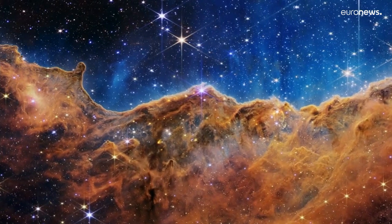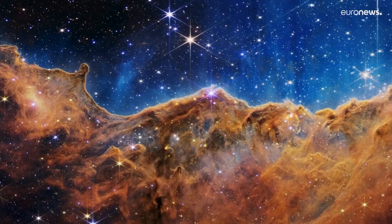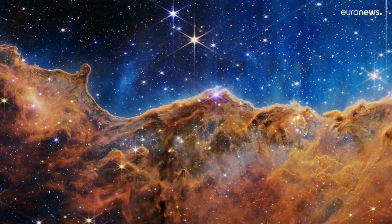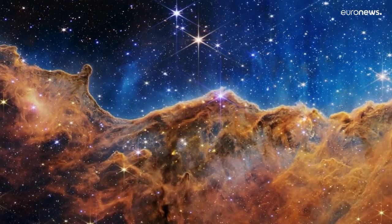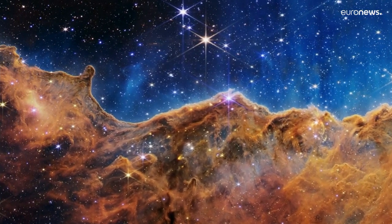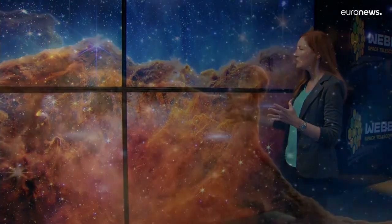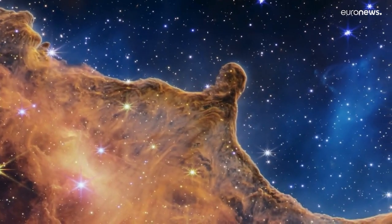This stunning vista of the cosmic cliffs of the Carina Nebula reveals new details about this vast stellar nursery. Today for the first time we're seeing brand new stars that were previously completely hidden from our view. The sense of depth and texture from this new data — there's a lot going on.